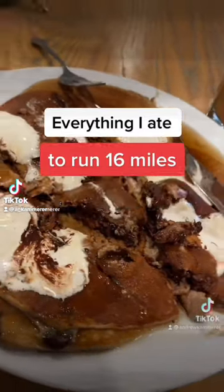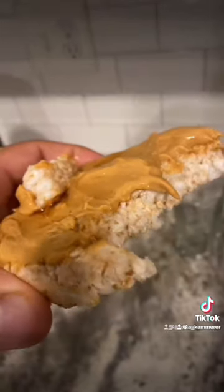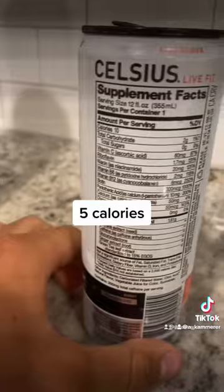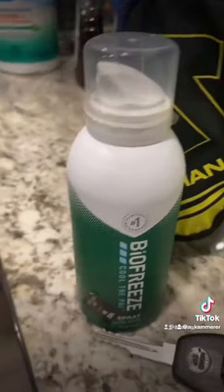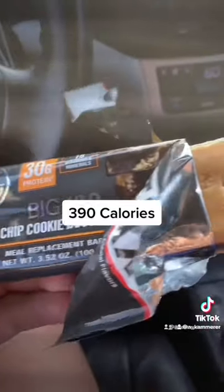Here's everything I ate to run 16 miles — around 6,500 calories total. I started the morning with a few rice cakes with PB2, then had half a Celsius. After that I loaded up some liquid IVs, put on my running shoes, stretched a little bit before the run, and also had a MetRx bar and just a little bit of Prime.